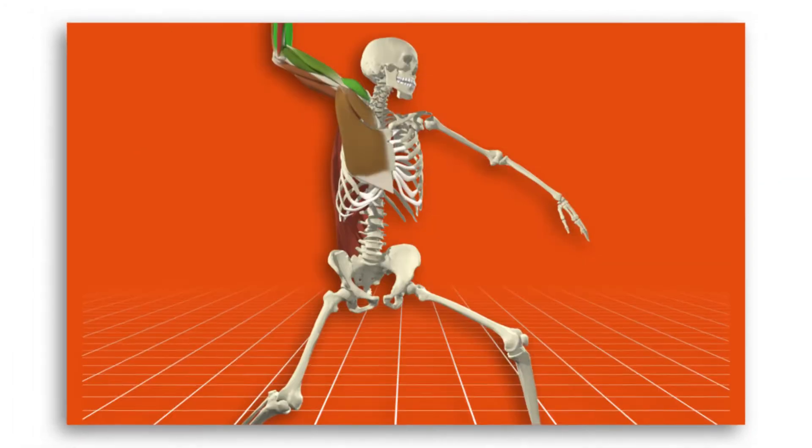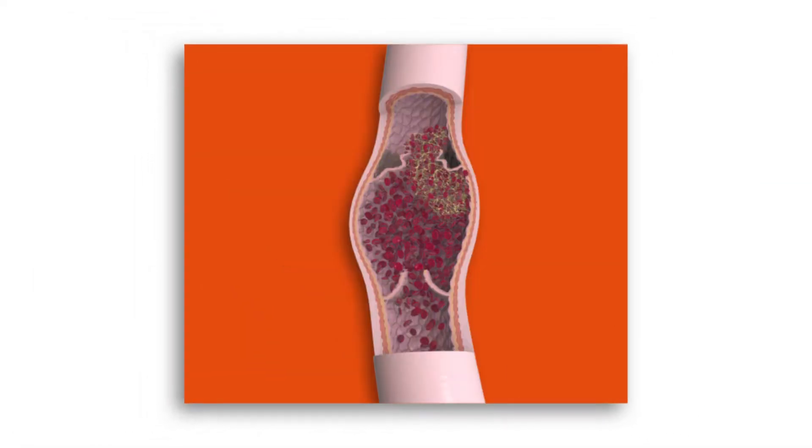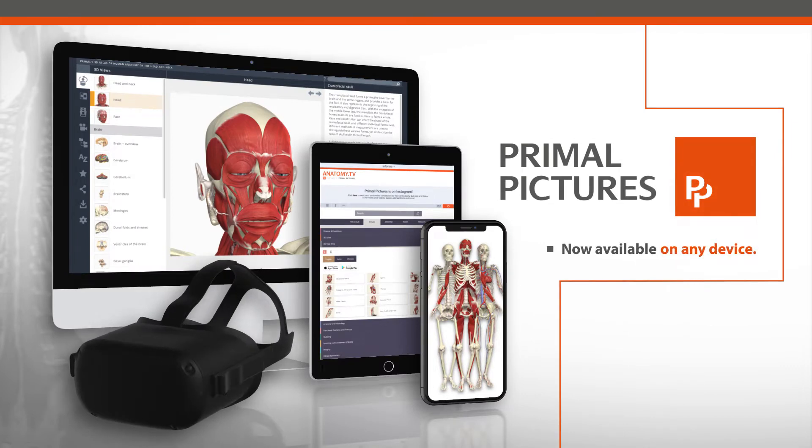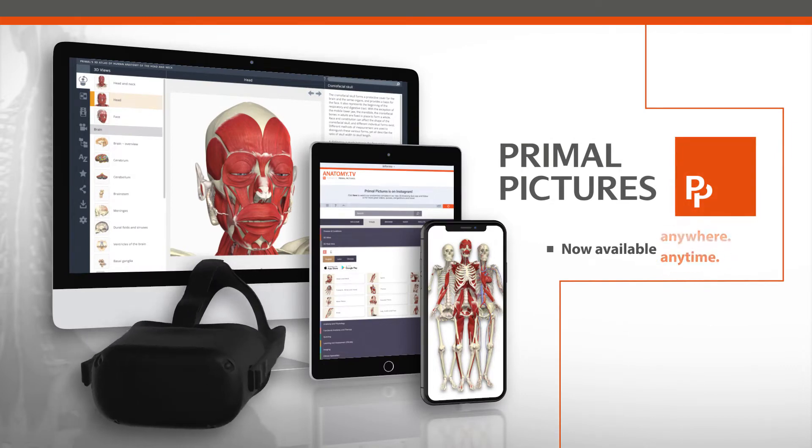Welcome to the world's leading 3D anatomy resource for educators, students, practitioners and industry professionals. Welcome to Primal Pictures. Now available on any device, anywhere, anytime you need it.